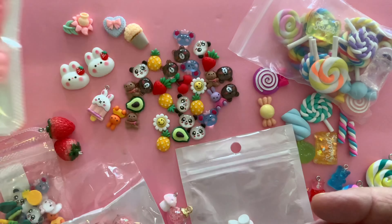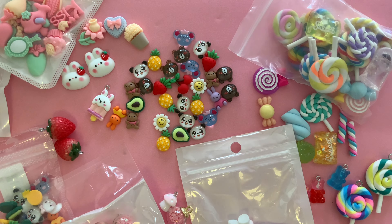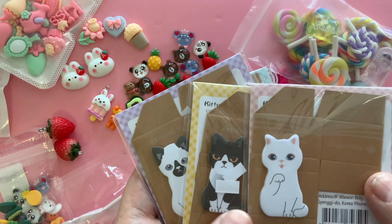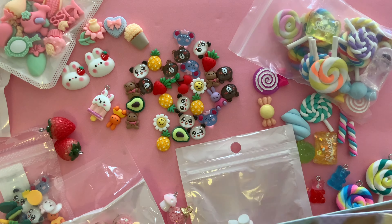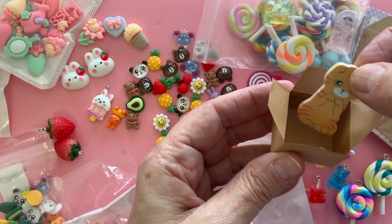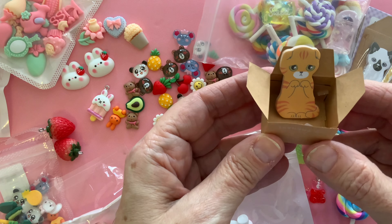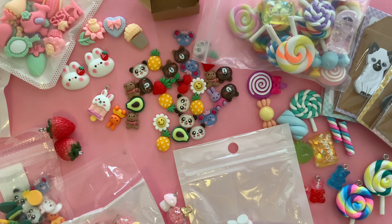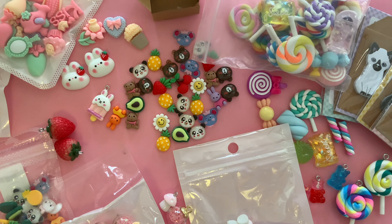Then I got these nail art decals. They are like little flatbacks and I think they are the perfect size to make embellishments. You can see all the different shapes that come in this pack — lots of different ones, so cute. You get this bag of nail art decals for $3.38. They're actually for nails, but I'm going to use them for crafting — some of the bows I make are little, and these will look really cute on a small bow or any embellishment.